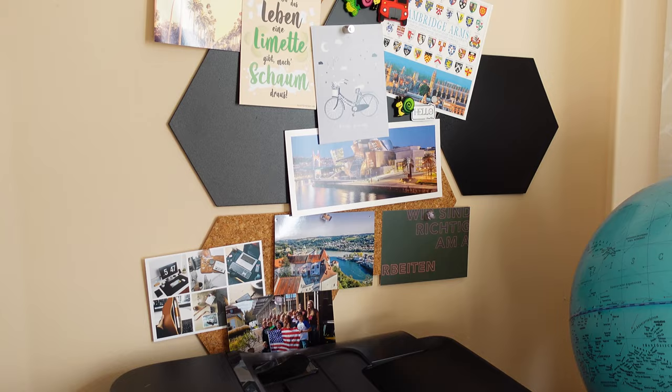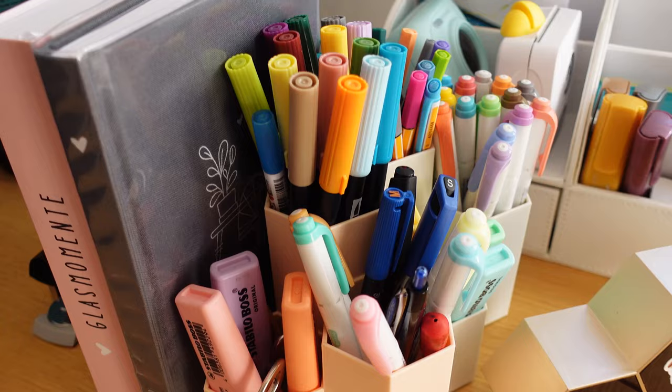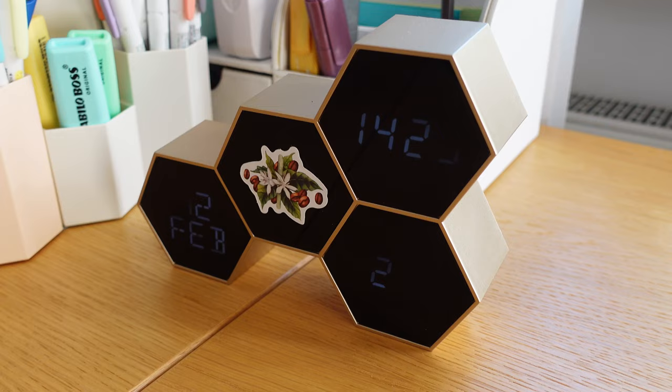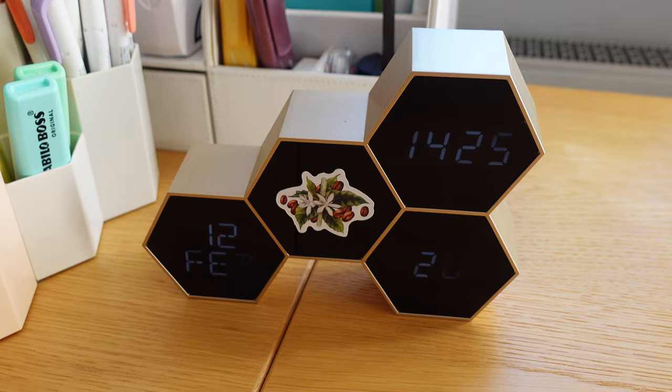Then we've got this wall which holds some pictures and postcards, my globe, my planner, and my stationery holders. Many of these things are from Amazon and they're all linked in my storefront, which is in the description box below. This clock — which you guys ask about all the time — is from Karlsson, that's K-A-R-L-S-S-O-N, and I bought it via Wayfair.